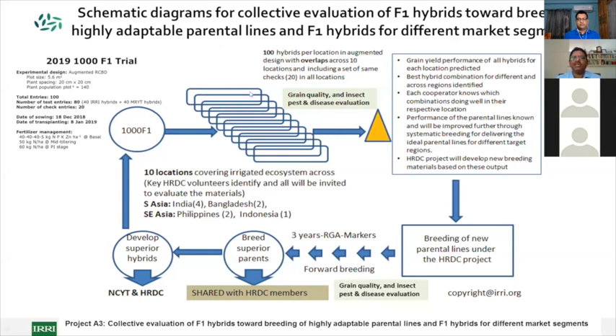This is a kind of spatial and sparse testing where grain yield performance of all hybrids in each location is predicted and the best hybrid combinations across regions can be identified. Each cooperator learns which hybrid combinations are doing well, while at IRRI we learn which of our combinations and parental lines performed well in a given target region. These breeding materials are then quickly employed to create the next generation of parental lines through rapid generation advancement and forward breeding, which then feed into a new cycle of 1000 F1s to achieve genetic gains.